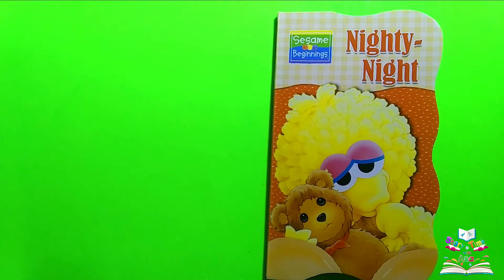Welcome to Storytime with Anna. I'm Anna. I'm gonna be reading a Sesame Street book called Nighty Night. Let's begin.